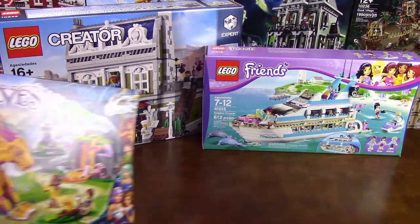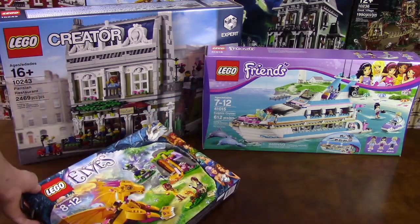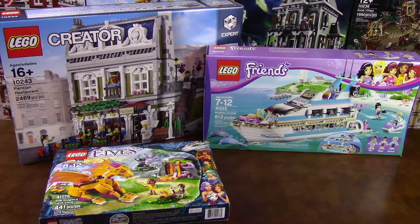Also for my wife, I got for Mother's Day one of the Elves dragons. We both want to have all the dragons eventually in our collection, so starting off with this one here — Fire Dragon's Lava Cage.